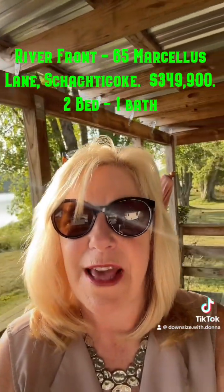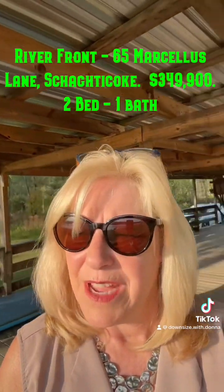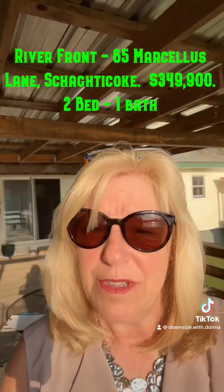The house is $350,000. It is 1,200 square feet. It has two full bedrooms, one full bath, and this beautiful deck.